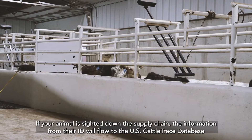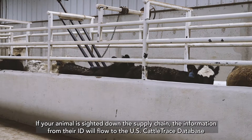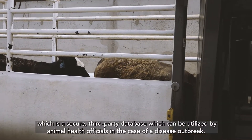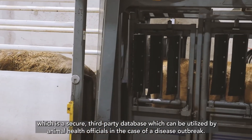If your animal is sighted down the supply chain, the information from their ID will flow to the U.S. Cattle Trace database, which is a secure third-party database that can be utilized by animal health officials in the case of a disease outbreak.